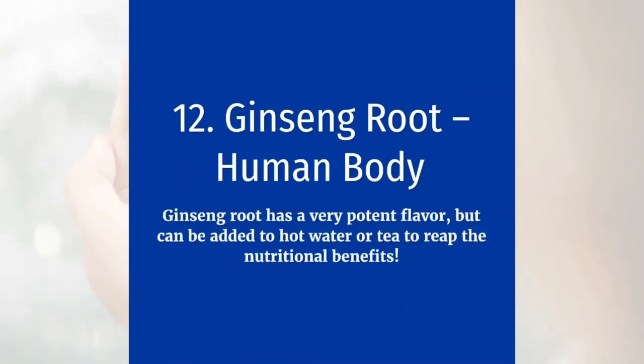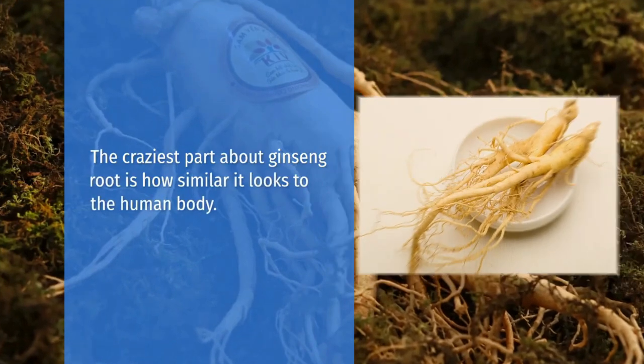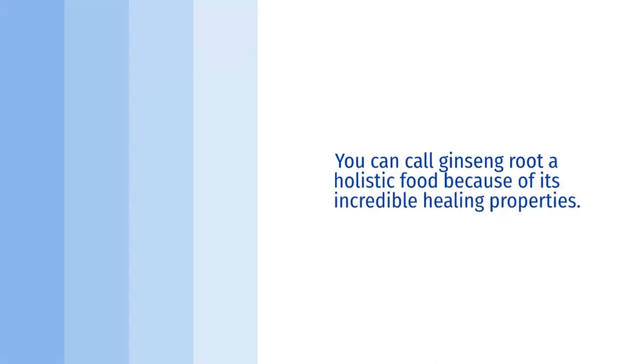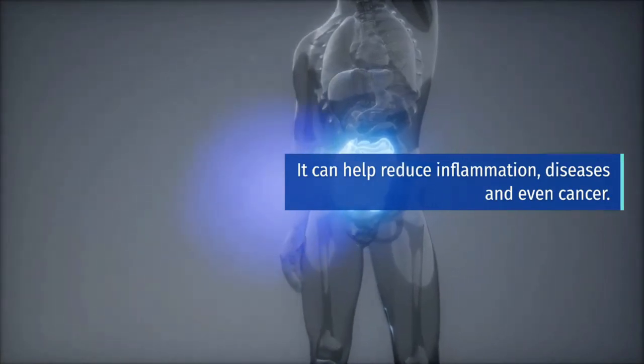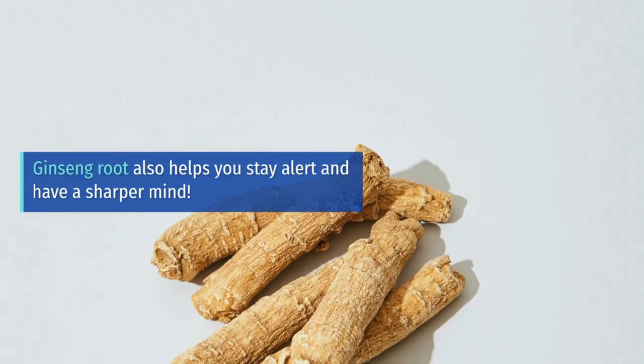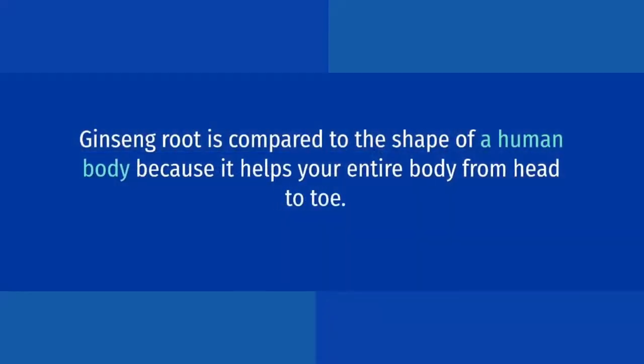Ginseng root equals human body. Ginseng root has a very potent flavor, but can be added to hot water or tea to reap the nutritional benefits. The craziest part about ginseng root is how similar it looks to the human body. You can call ginseng root a holistic food because of its incredible healing properties. It can help reduce inflammation, diseases, and even cancer. Ginseng root also helps you stay alert and have a sharper mind. Ginseng root is compared to the shape of a human body because it helps your entire body from head to toe.